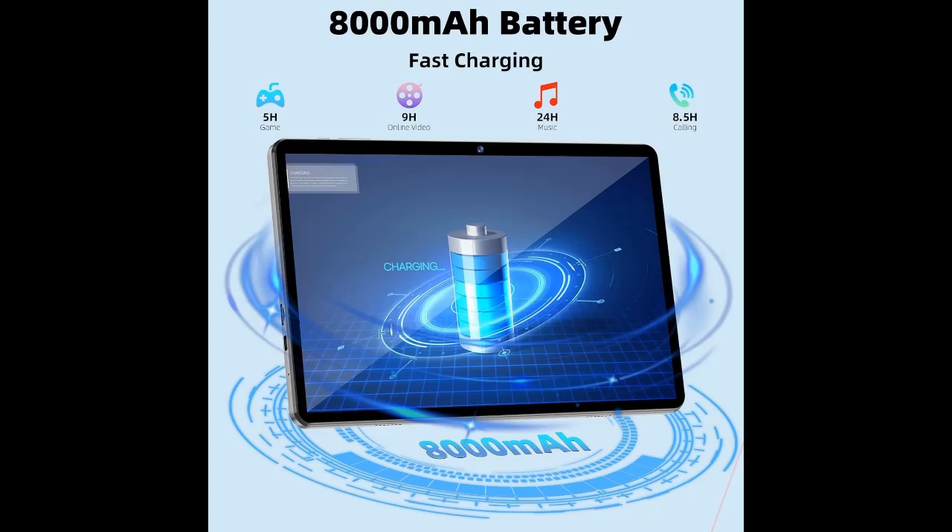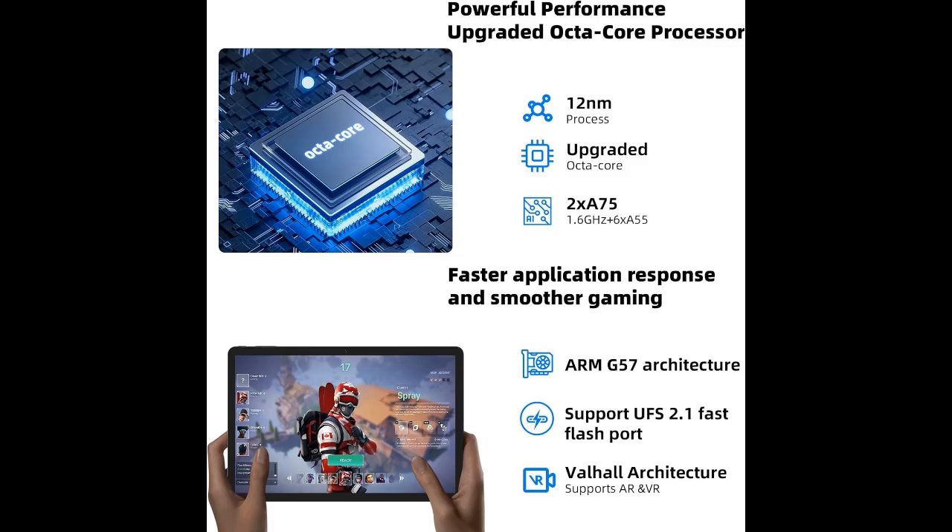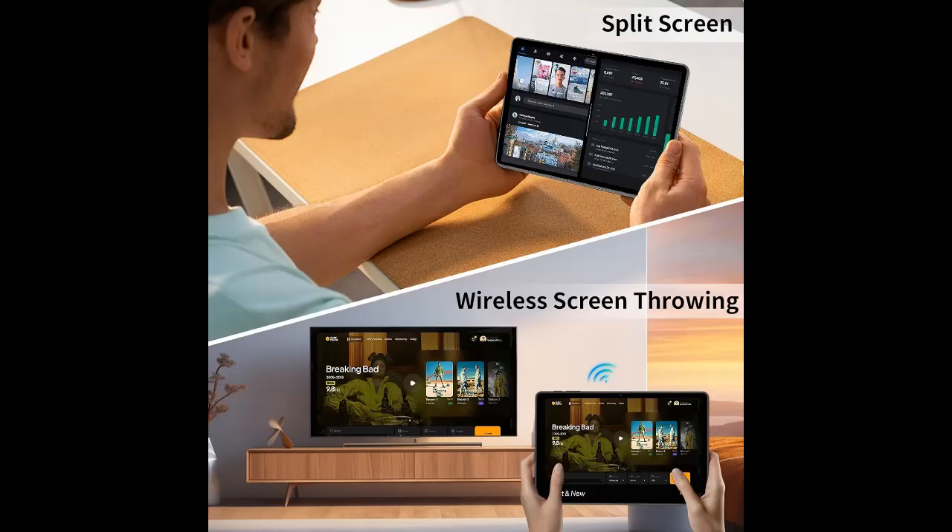The tablet features 12GB RAM (6+6GB), 128GB internal storage, and expandable storage up to 512GB. It is GMS-certified with the latest Android 14, basic Google Apps pre-installed, and no bloatware. Get rid of unexpected ads and download apps from Google Play, such as SkyGo, YouTube, Netflix, and more.